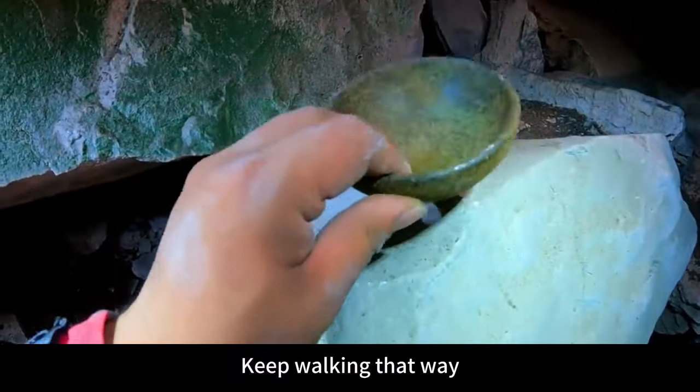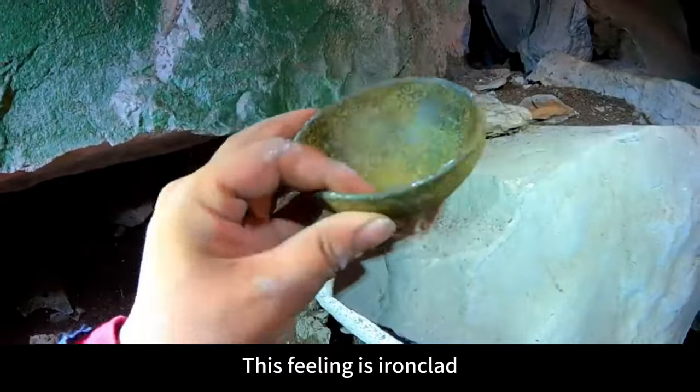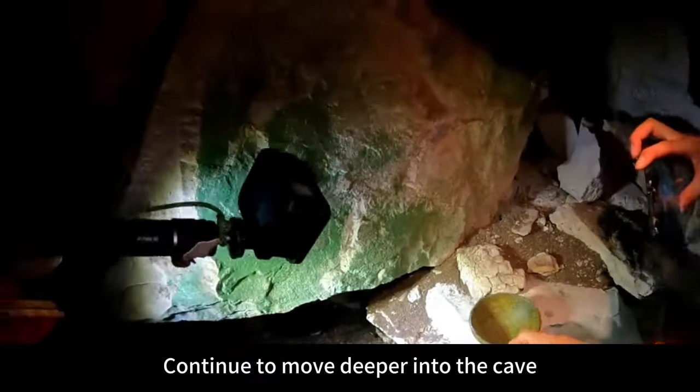Keep walking that way. This is not a porcelain bowl — this feeling is iron. But it doesn't look like it's made of iron either. Please do some research. Let's continue to move deeper into the cave.